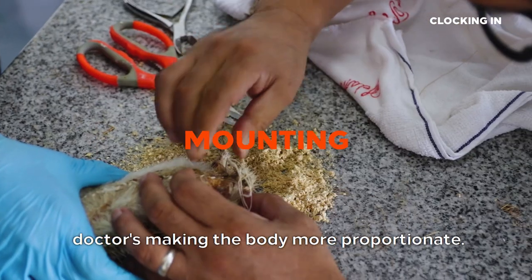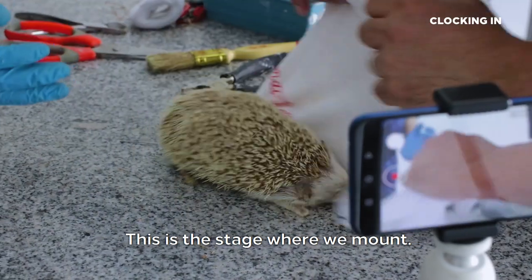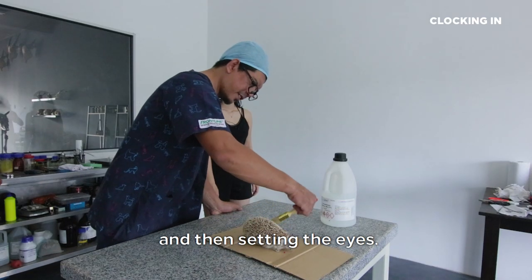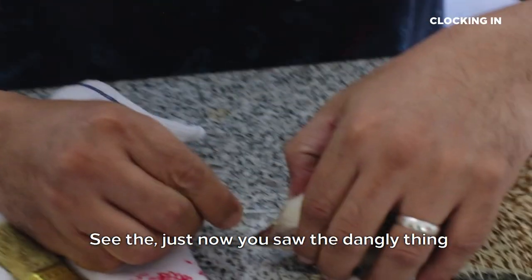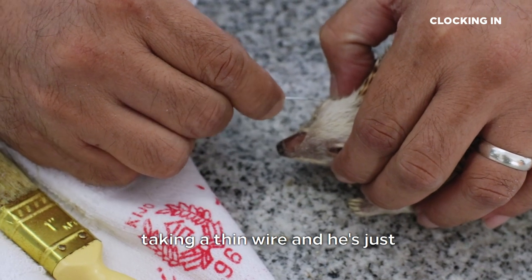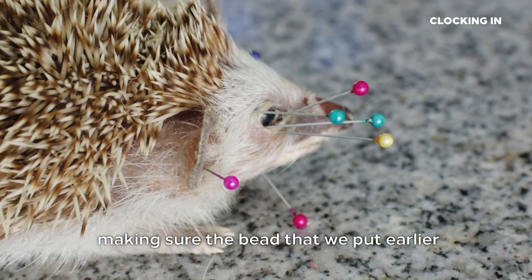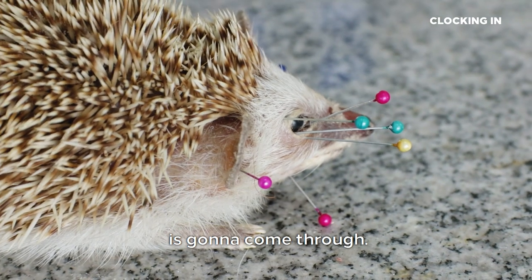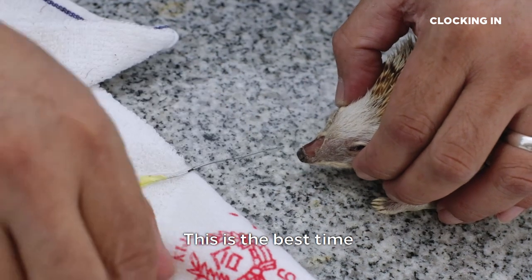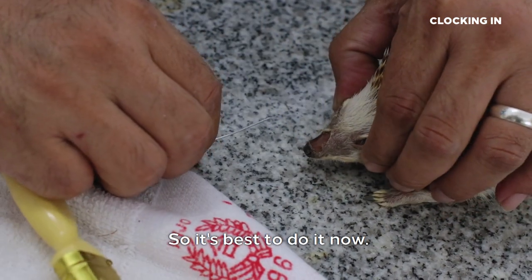So basically right now, Doctor's making the body more proportionate. This is the stage where we mount. He's correcting the body shape, the fur, how we like it, and then setting the eyes. Just now you saw the dangly thing from the eyeballs — so what Doctor's doing is taking a thin wire and cleaning around the eye socket, making sure the bead we put earlier is going to come through. Whatever we don't need, he's just going to fold it in. This is the best time and the only time we can do it because all the skin is still wet.